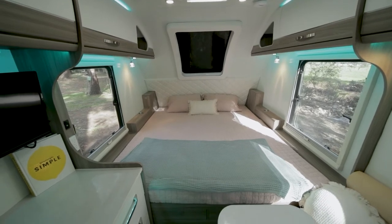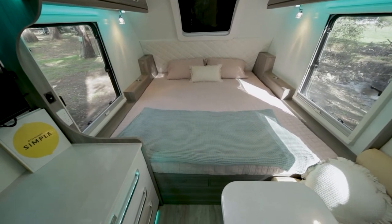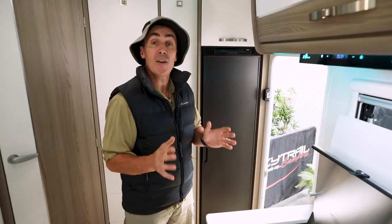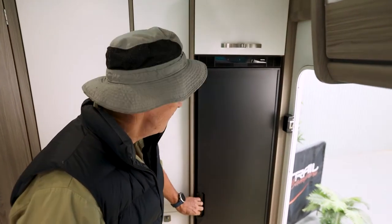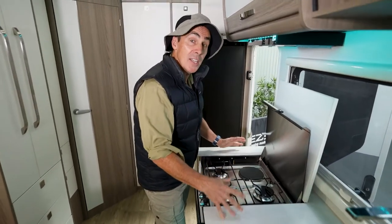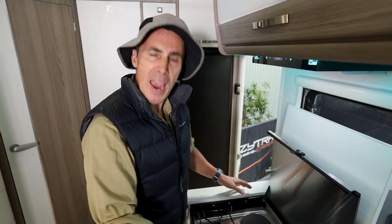There is even an option for a Queen Island bed if you prefer to have easy access to both sides of the bed. In the kitchen there's a 152-litre Thetford compressor fridge freezer to keep all your perishables nice and fresh for life on the road. A full-size sink and combination electric-gas cooktop means you can cook up a feed both in the caravan park and off the beaten track.